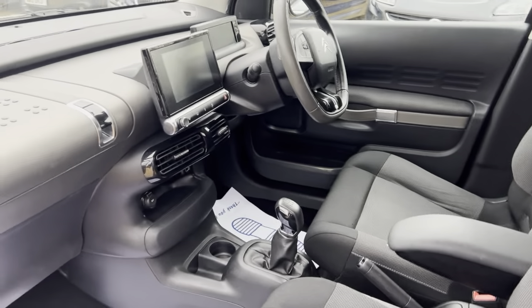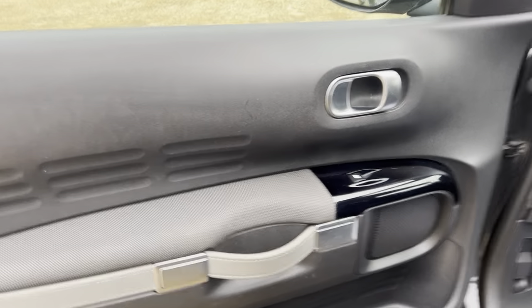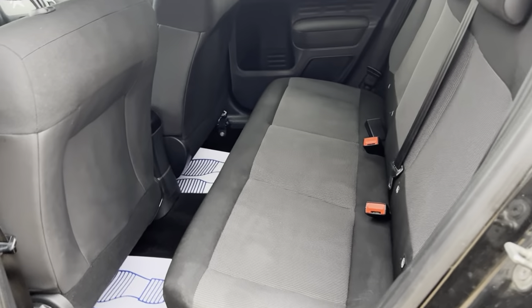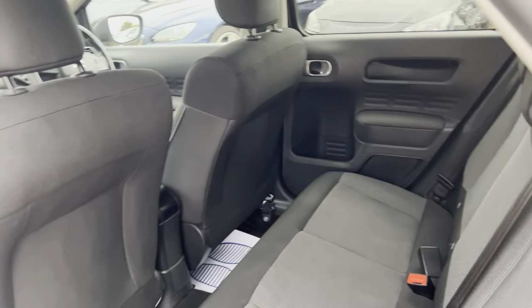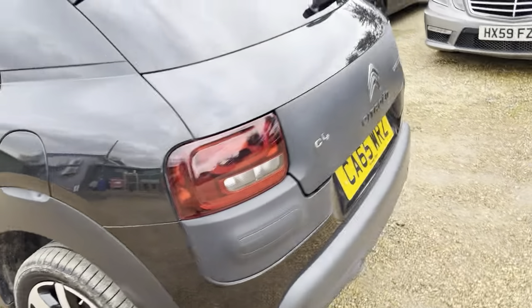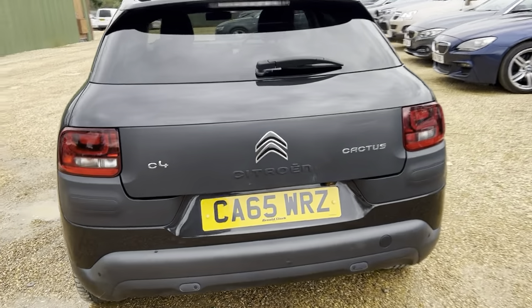Plenty of space for both driver and passenger, lovely finish on the door cards as well. On to the rear — very spacious rear as well for rear passengers. Very nice looking vehicle.